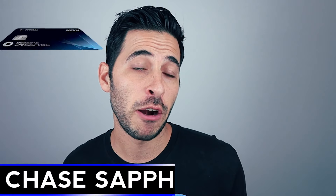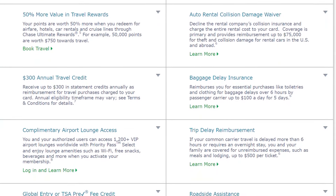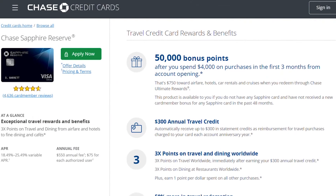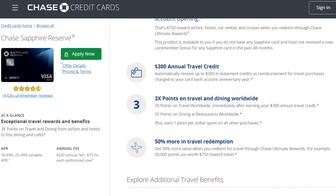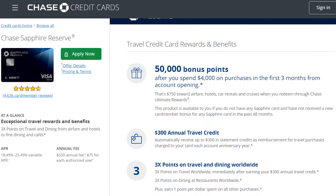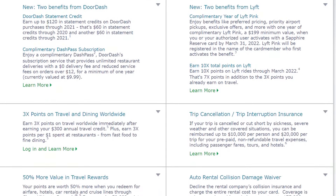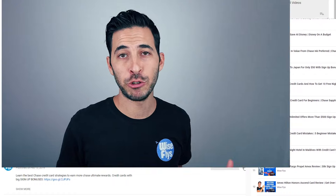Next on the list is the Chase Sapphire Reserve Card, which offers Priority Pass Select membership just like the Platinum Card, giving you access to over 1,200 lounges around the world. The Chase Sapphire Reserve recently raised its annual fee to $550. It comes with a few other benefits including a $300 travel credit, Lyft Pink membership, and DoorDash benefits. You want to make sure you're able to use the other benefits, not just the lounge access. Similar to the Platinum Card, the primary cardholder is allowed two additional guests for free.